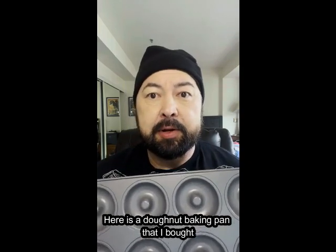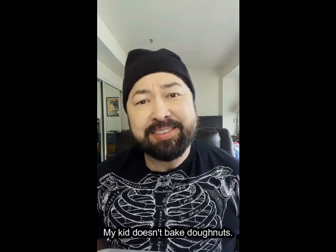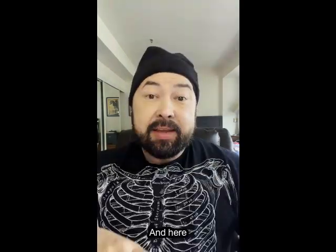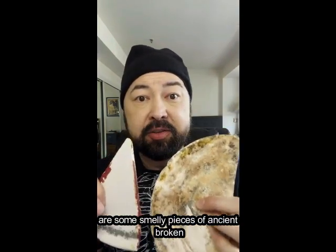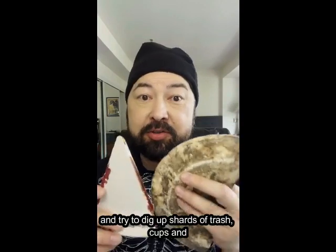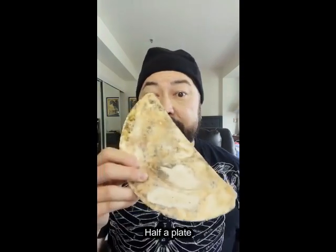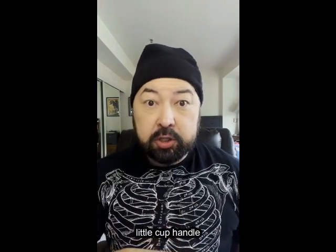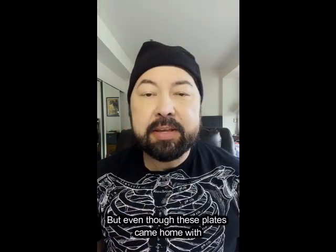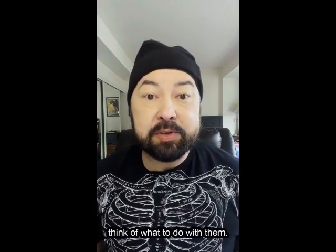Here is a donut baking pan that I bought about 15 years ago because it was like $2 in the clearance bin, and I have never used it once. I don't bake donuts, my kid doesn't bake donuts — it's time to let it go. And here are some smelly pieces of ancient broken dishes from a dirty little beach called Tepco Beach. It was the dumping site of a ceramics factory decades ago, and so at low tide, collectors go out and try to dig up shards of trash cups and plates from the old Tepco factory. But even though these plates came home with me years ago, they still smell bad. I left them in a drawer until I could think of what to do with them. I'm not going to do anything with them — I need to let them go.